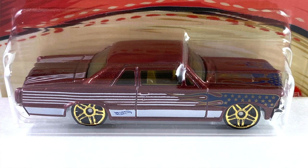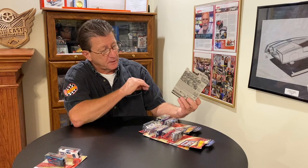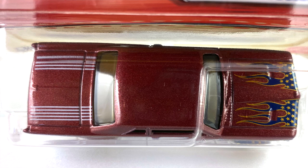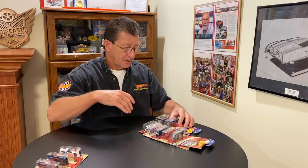Number three is the '64 Pontiac GTO, and that is done in what looks like a dark copper metallic — maybe a brown, I really can't tell. It has a gold pearl interior, windows are tinted, and it has all small gold PR5s all the way around. The base is chrome and is part of the front grille, front bumper, and rear bumper. Tampos feature blue and gold stars on the hood in flames, white stripes on the trunk lid, and white stripes with gold stars on the side.